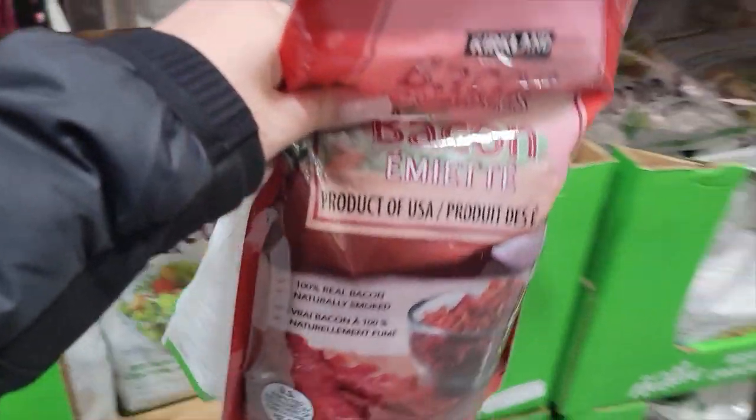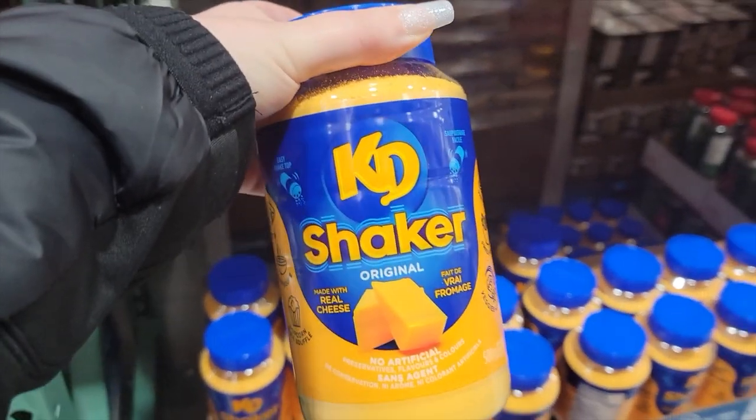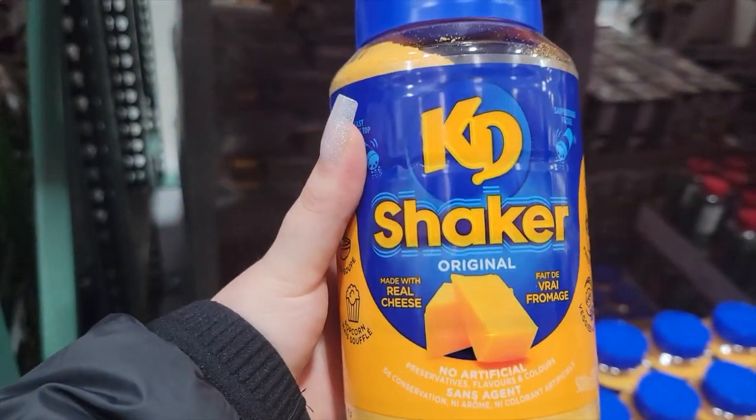I got some croutons too — perfect for Caesar salad. And then I found this Katie shaker bottle. I'm like, oh my god, this is everything I've ever dreamed of. I was going to get it, but you know what? Better not. I was thinking about it, but nah. I'll stay away from the sodium.